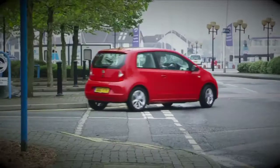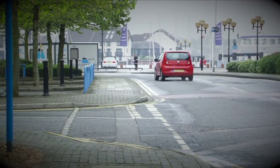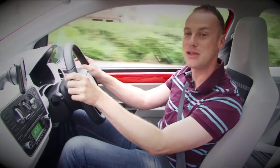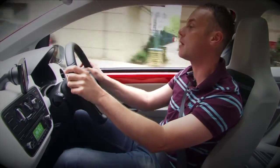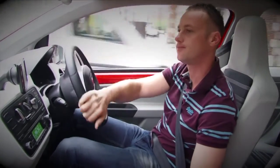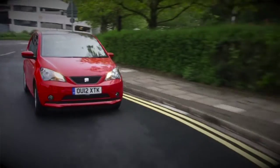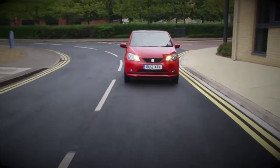The new SEAT Mii is perfectly suited to city driving. It feels really zippy with its brilliant new three-cylinder petrol engine, which comes in three different flavours: 60 or 75 horsepower, plus the Ecomotive, which is also 60 horsepower but comes with CO2-busting stop-start technology. All Miis are amazingly economical with MPGs in the 60s, but the Ecomotive is the best for frugal drivers. And for Londoners, it's congestion charge free.